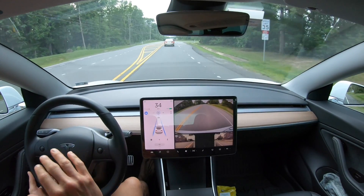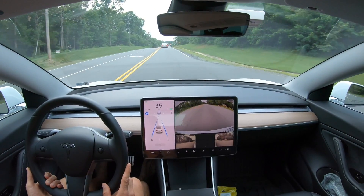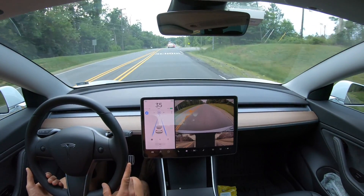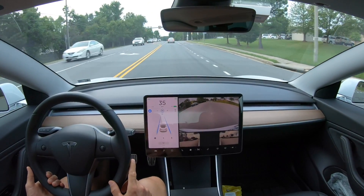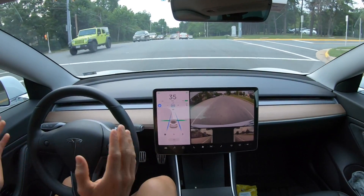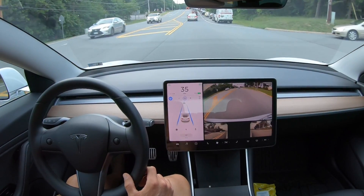Previously, anytime you passed through an intersection, you would have to acknowledge via the gear selector pulling down or pressing the accelerator pedal. Now they have lifted that requirement if you have a car in front of you. Approaching another intersection with a light and I'm not pressing anything. I'm following a vehicle and it is green on the center display, telling me I'm going to go straight through. No requirement to confirm passing through the light.